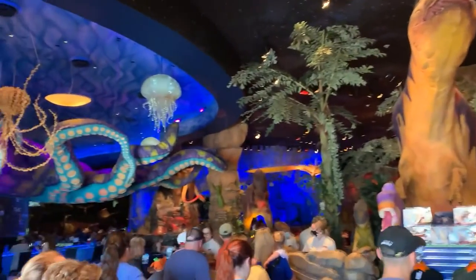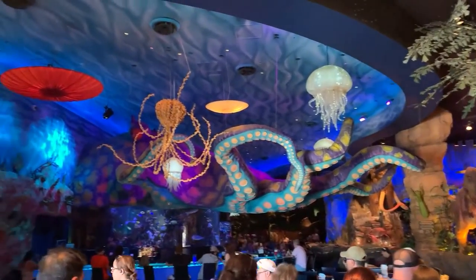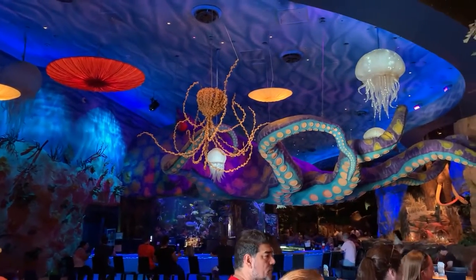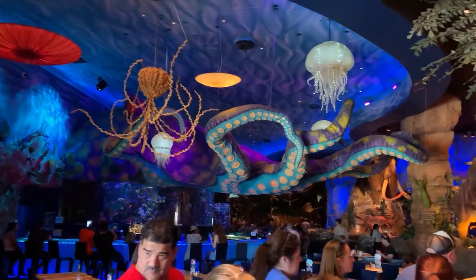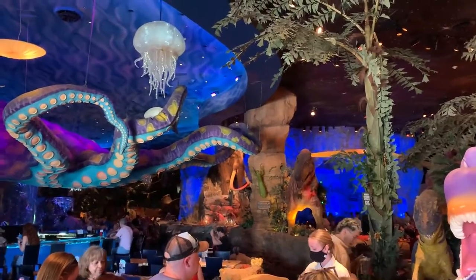So this is what you're greeted with as you're walking in. Over to the left you've got a bar, and you'll notice the big octopus way up on top of the ceiling. Those tentacles actually move up and down — it's on little cables up there and it moves around. It's very slow, so if you've got the time you can check that thing out.